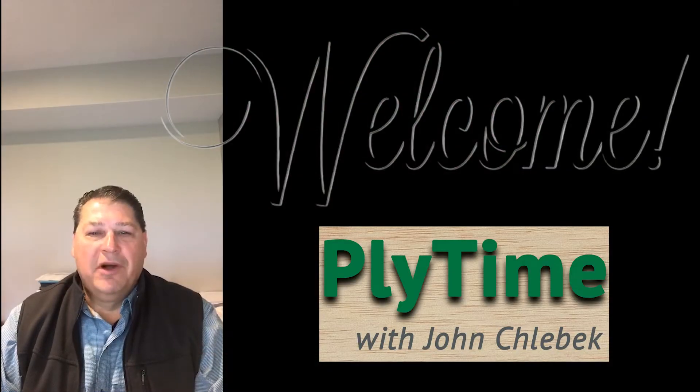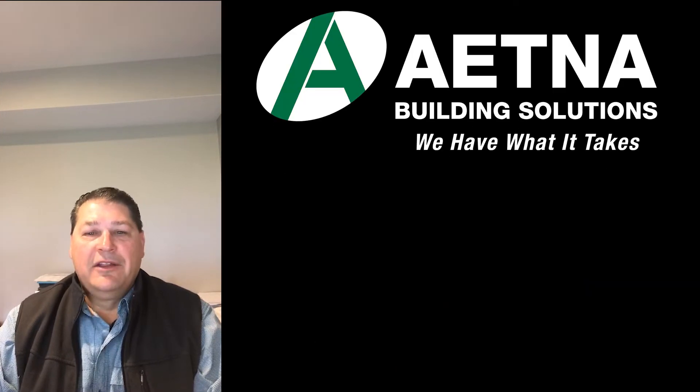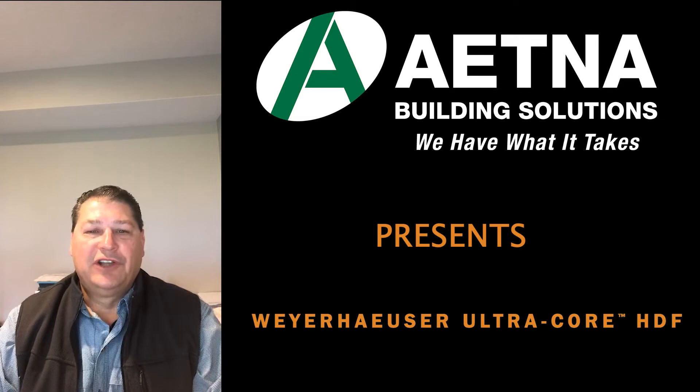Welcome to this month's edition of Plytime. This month's plywood feature product for Retina Building Solutions is UltraCore.